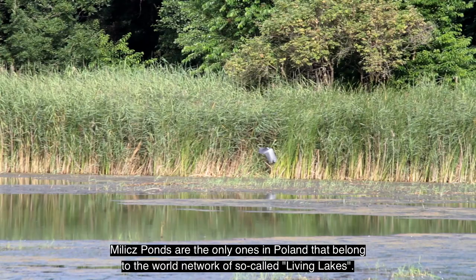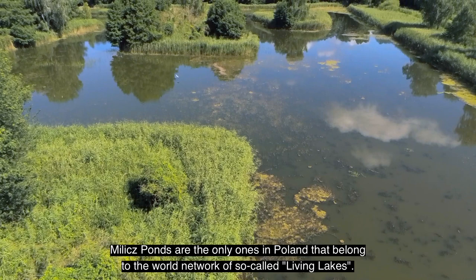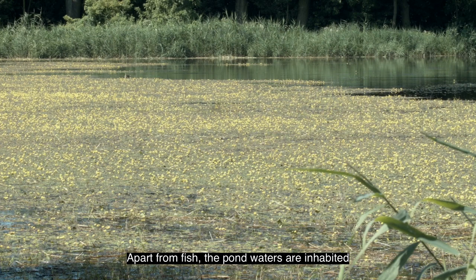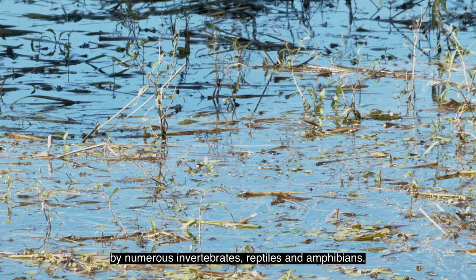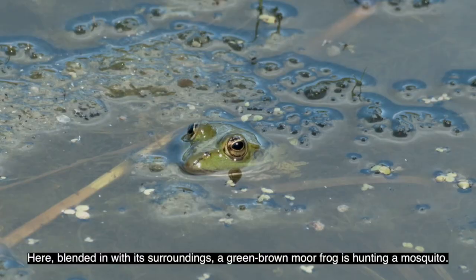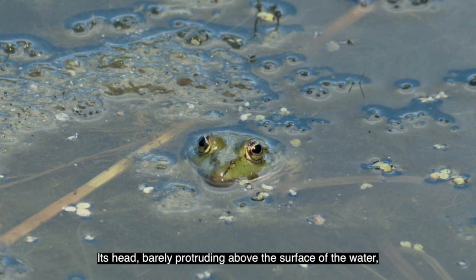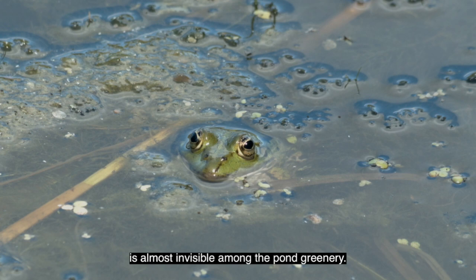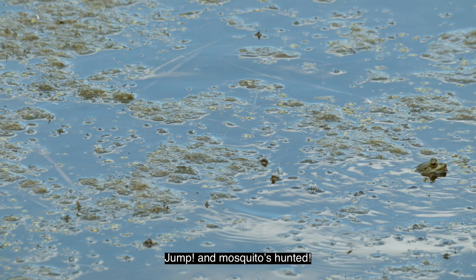Village ponds are the only ones in Poland that belong to the world network of so-called living lakes. Apart from fish, the pond waters are inhabited by numerous invertebrates, reptiles and amphibians. Here, blended in with its surroundings, a green-brown moorland frog is hunting a mosquito. Its head, barely protruding above the surface of the water, is almost invisible among the pond greenery. Jump — and the mosquito is hunted!